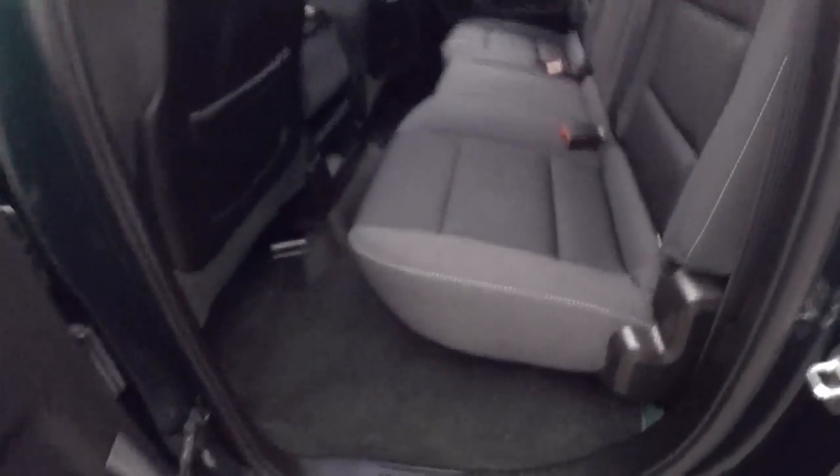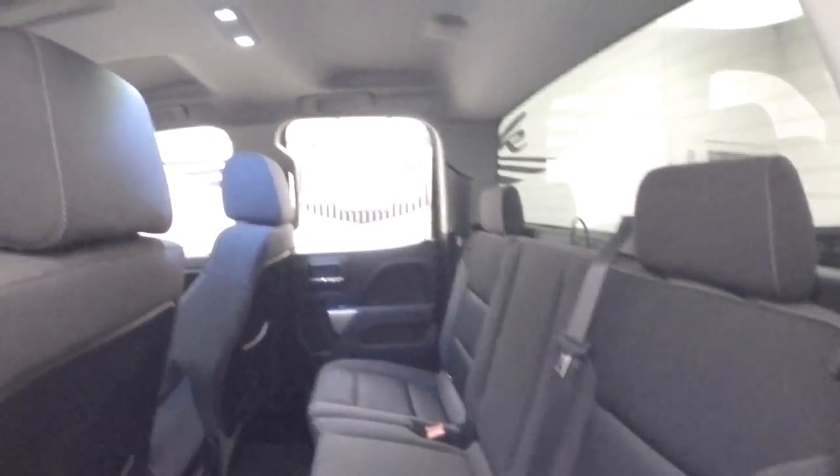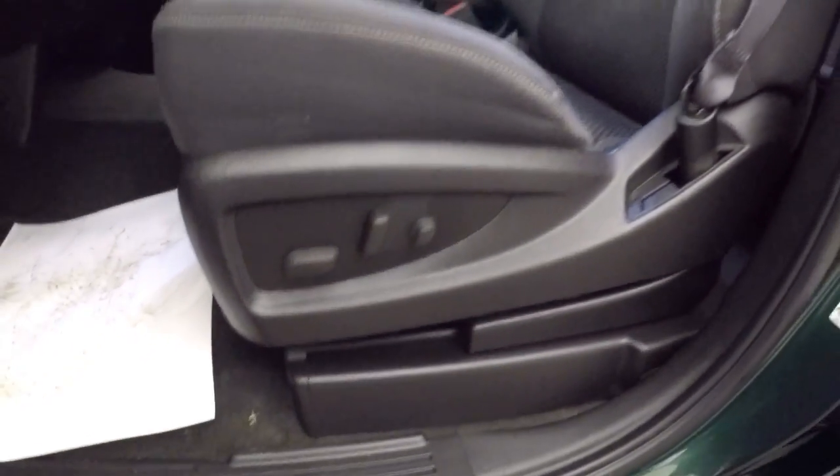Double door. Black cloth interior — the cloth is in terrific shape. Power windows, power locks, power mirrors, power seat adjustment.